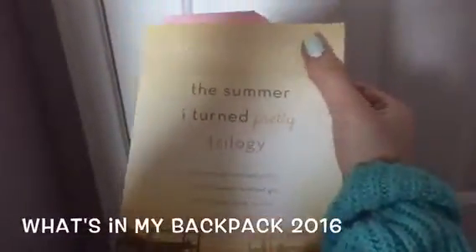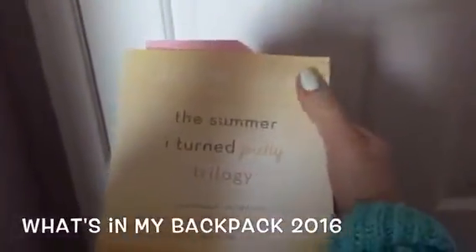I also keep my current novel in here, which is from the 'Somewhere I Belong' trilogy by Jeannie Hand — I definitely suggest reading it, it's a really nice coming-of-age story. So that's pretty much it: notebooks, folders, my history book, my coat, and my Chromebook. That's what's in my backpack.